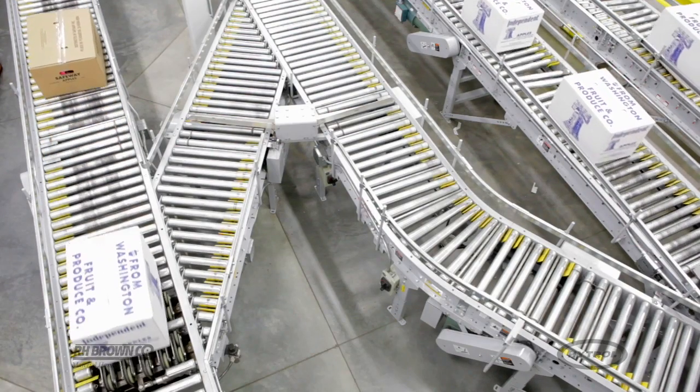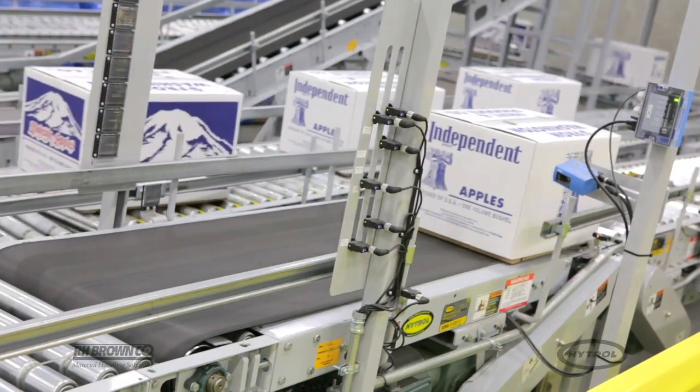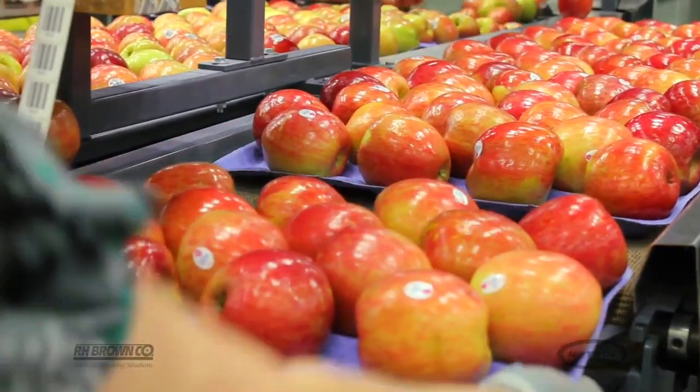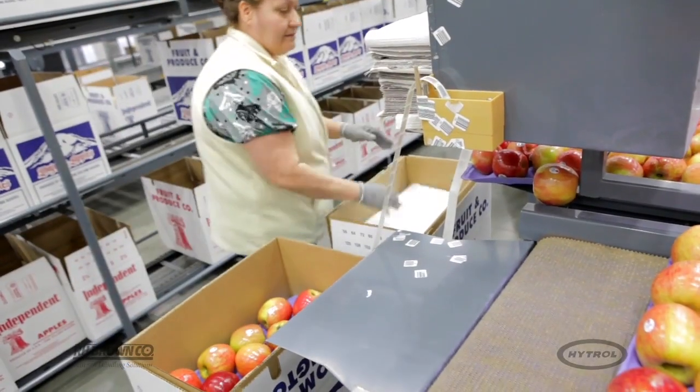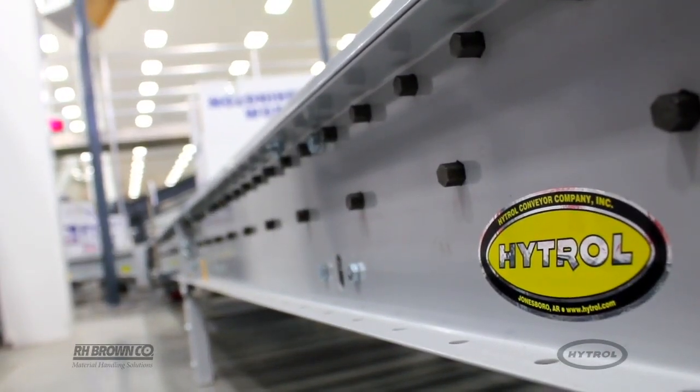Increased consistency is another major benefit realized by the automation of the process at the new facility. Here we're running about 15 boxes per employee hour; at the old facility it was 11, and the new system here has been able to handle that kind of throughput.